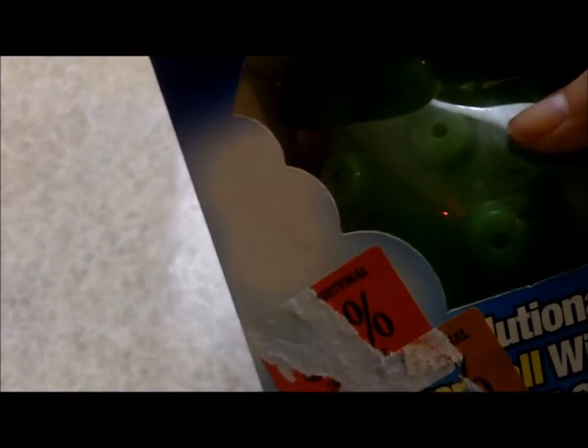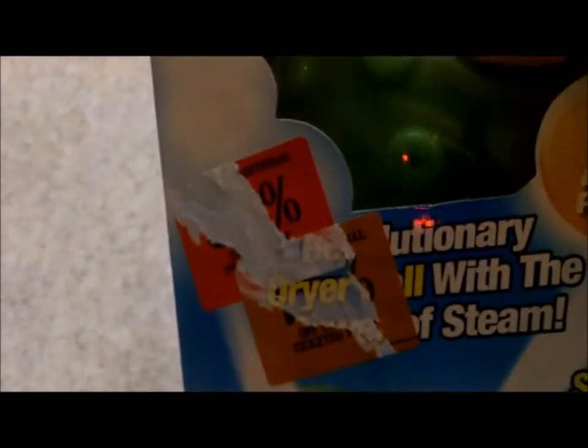Then I picked this up for two dollars — it's just a silly little as-seen-on-TV thing that I want to try out. You're supposed to fill this thing up with water, throw it in the dryer, and then this will release steam and it's supposed to help with the wrinkles. The clothes are supposed to come out wrinkle-free.